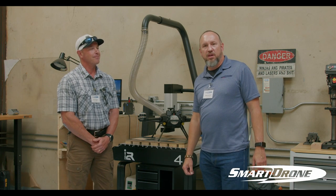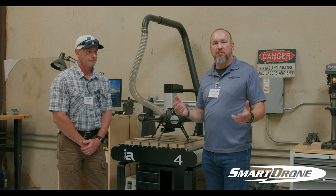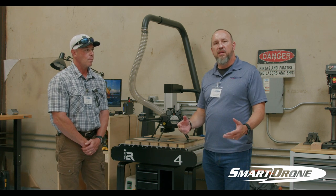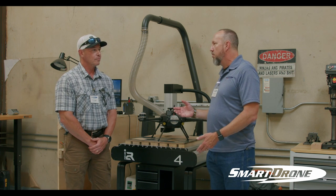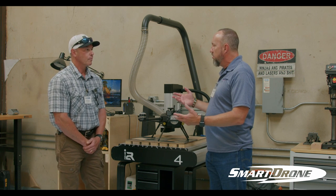Hi, I'm Rob Kammack. I'm CEO of Smart Drone based in Tyler, Texas. We are a manufacturer of small industrial drones with the main focus on LiDAR. I'm talking with Tim Hogan today of Steel City Drones. Tim, could you tell me a little bit about aerial based drone LiDAR? What do you think about it?